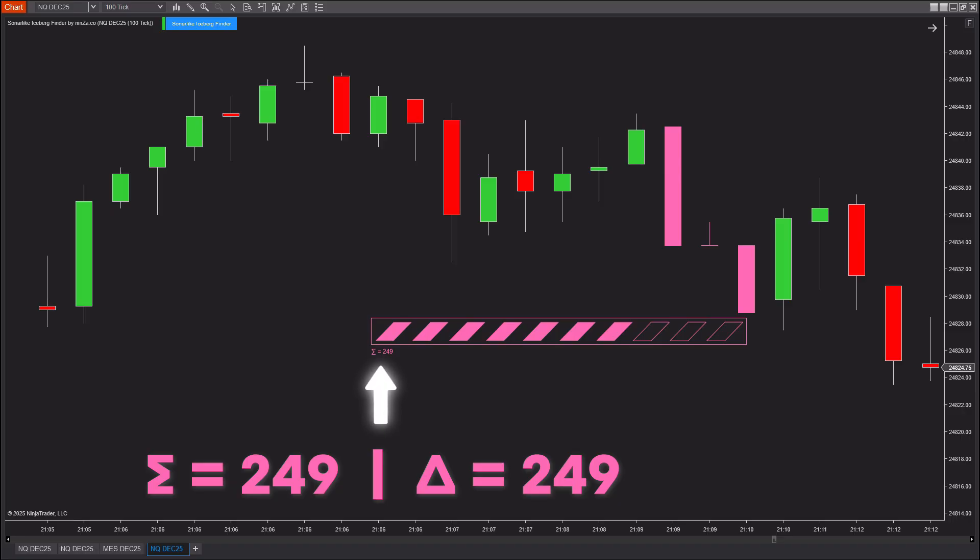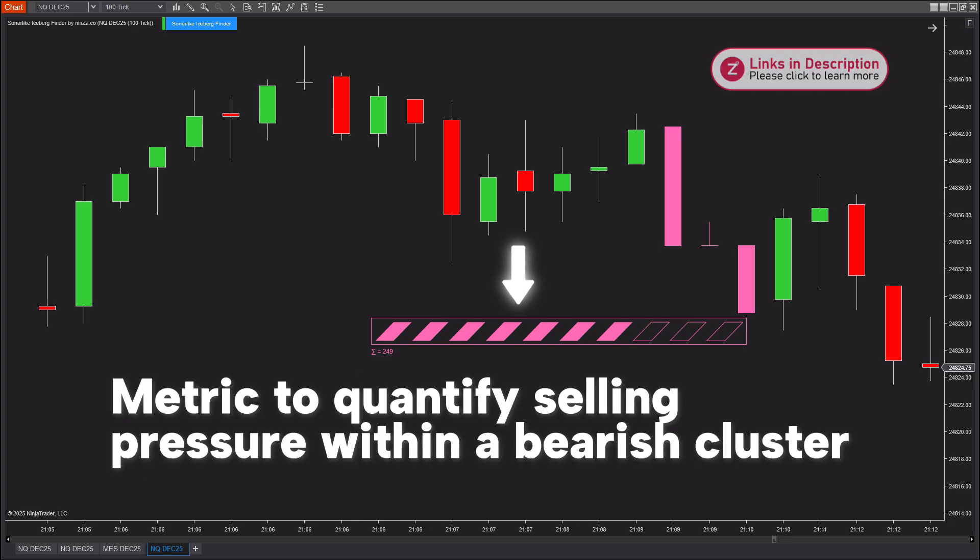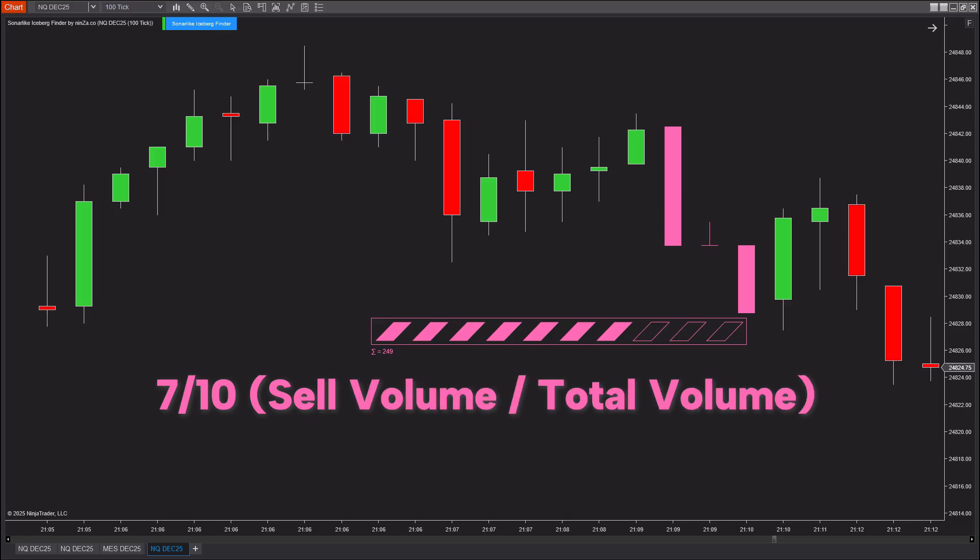To be more specific, each strength bar displays the total buyer or sell volume within an entire pressure zone rather than a single candle. In this example, the indicator detected three strong bearish candles in a row, signaling a clear selling pressure zone. Together, these candles generated a total sell volume of 249, indicating that sellers are clearly dominating the market. In addition, each strength bar displays 10 energy dots — a visual scale that represents the intensity of each pressure zone. The more dots that are filled, the stronger the buying or selling pressure. In this example, the strength bar shows seven out of 10 energy dots, which means selling pressure is clearly dominant within this bearish candle cluster, indicating that sellers are aggressively pushing the price down.